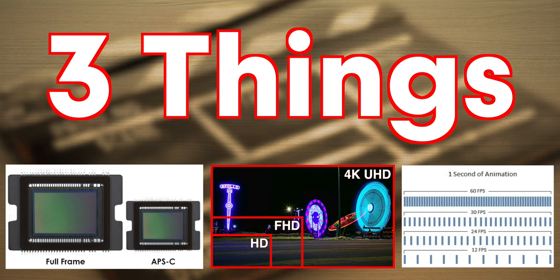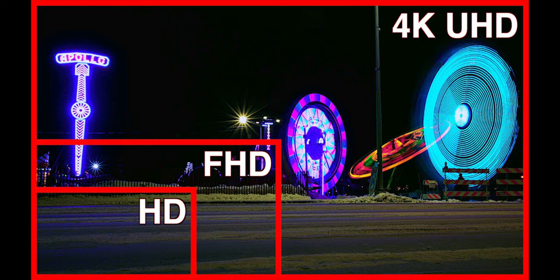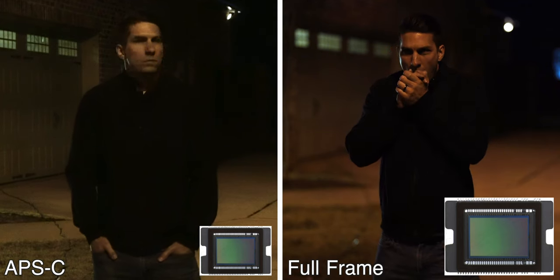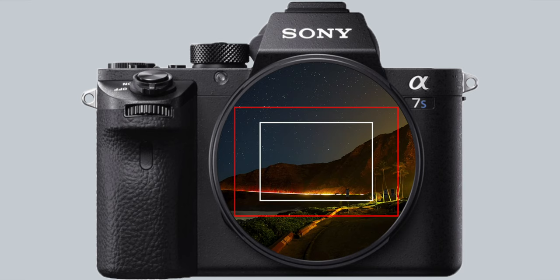But before we get to those camera recommendations, there are three things you need to keep in mind, which are the sensor size, the resolution, and the frame rate. I've made in-depth videos on all these topics, which I'll have linked in the description. For a quick overview, your sensor size is going to determine how well your camera does in lower lighting conditions, and also what field of view your lens sees.